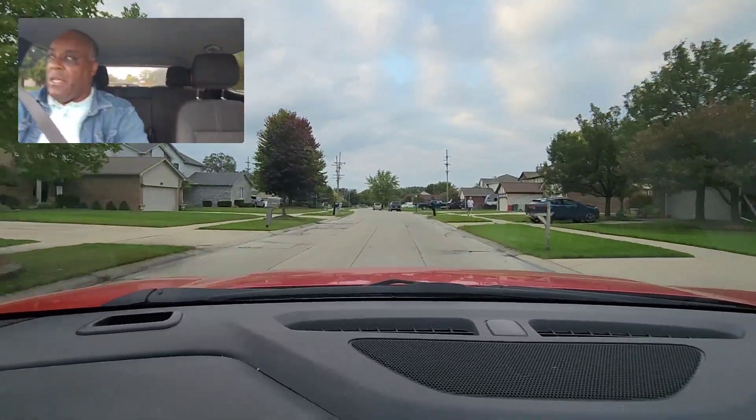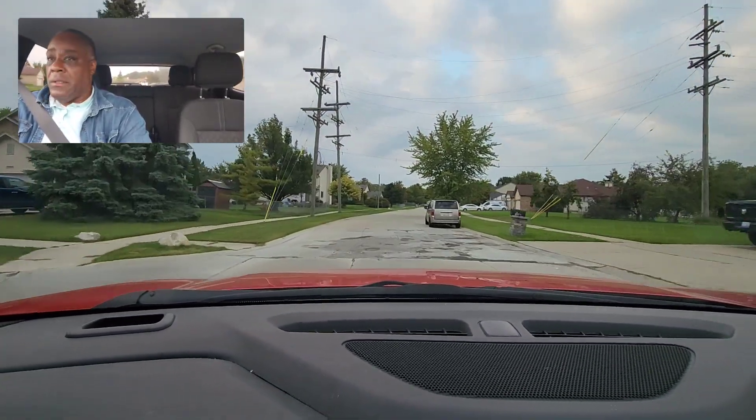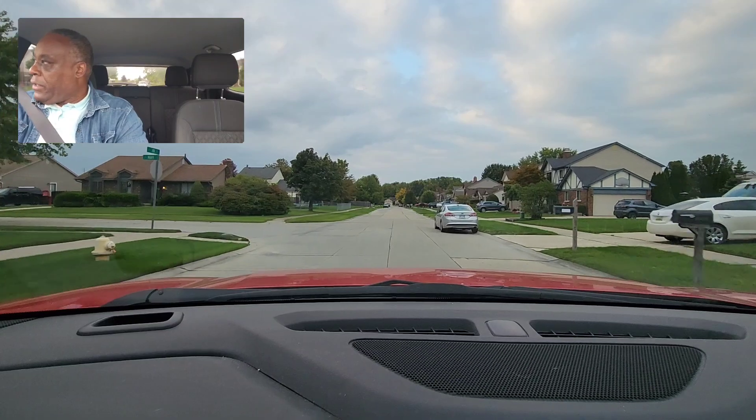It's almost 6:30 p.m. Eastern Standard Time. People are tired, coming home — they don't really follow the rules. So I'm just scanning, looking around. I'm at about 23 miles an hour, looking before every intersection.